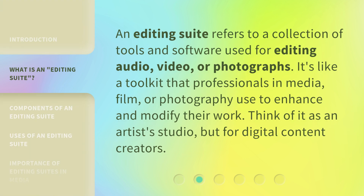An editing suite refers to a collection of tools and software used for editing audio, video, or photographs. It's like a toolkit that professionals in media, film, or photography use to enhance and modify their work. Think of it as an artist's studio, but for digital content creators.